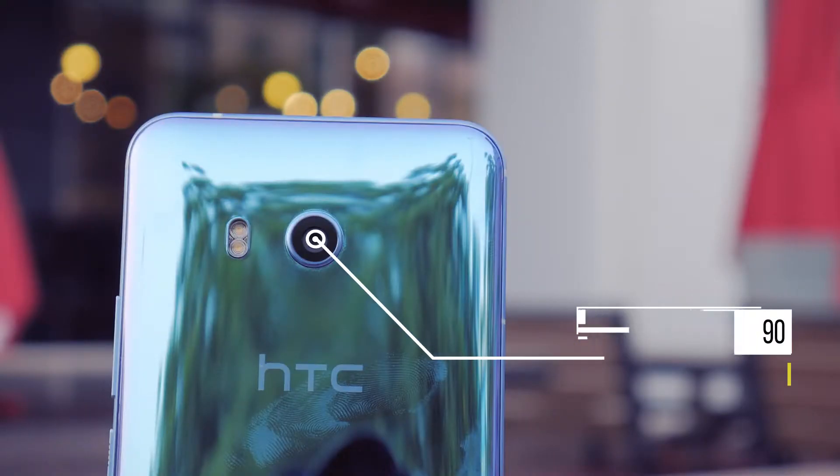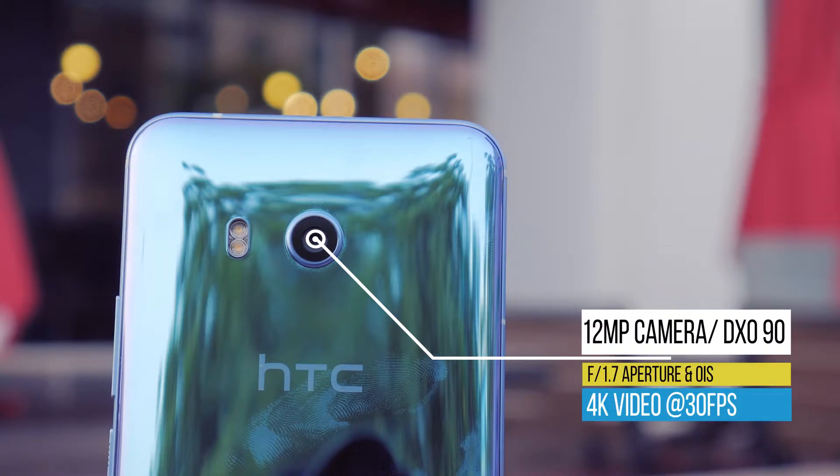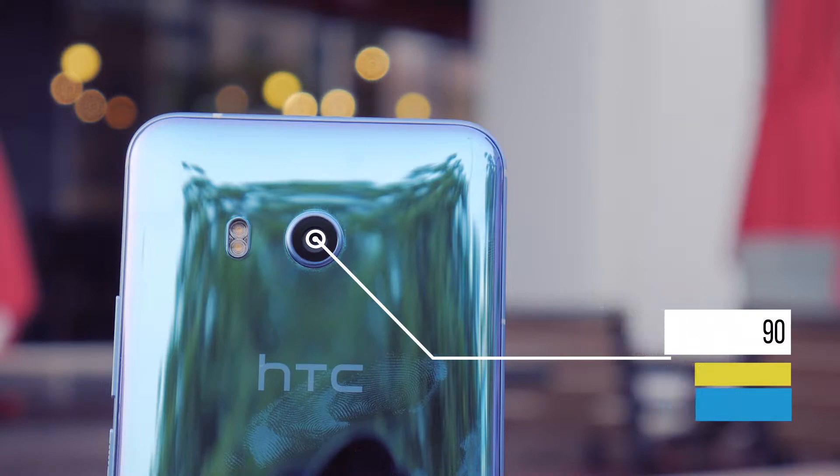First things first, we're going to start with the camera. It's got a 12MP primary camera at the back, which has a DxOMark rating of 90 — the highest so far on any smartphone camera ever.